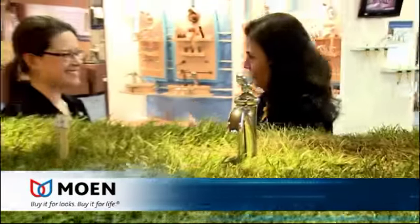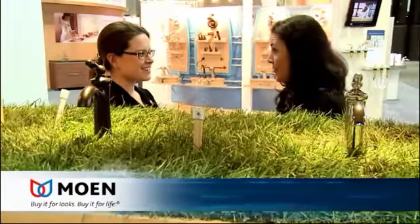Hi everyone, I'm Lisa. I'm here at the Moen booth at KBIS and we're here with Stephanie. She's going to tell us everything there is to know about water. Stephanie, WaterSense — tell me about that.